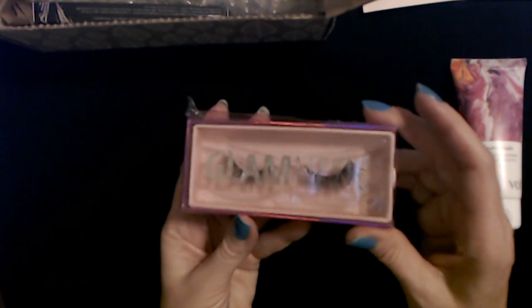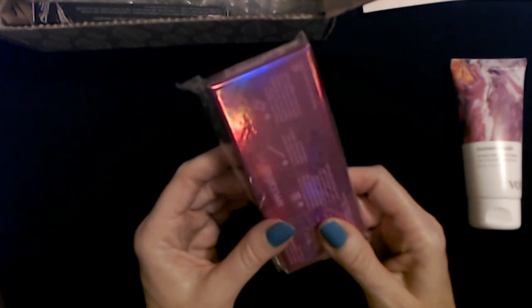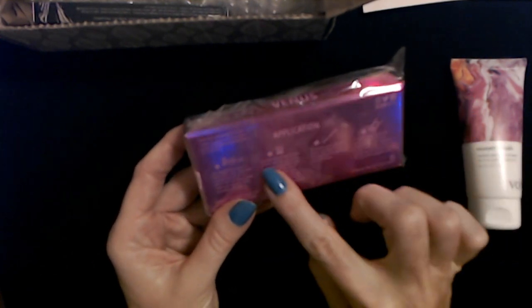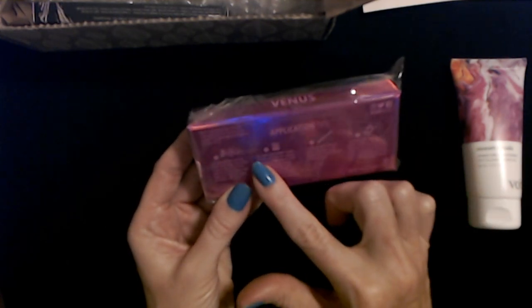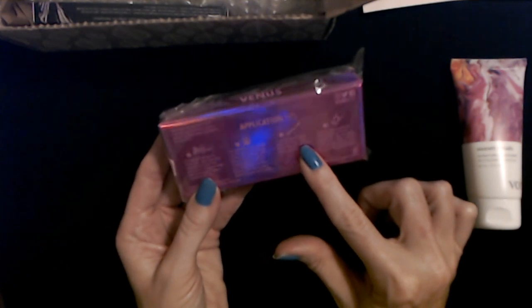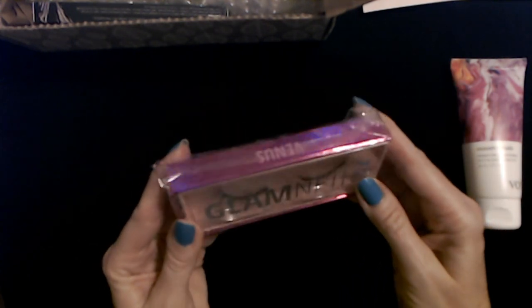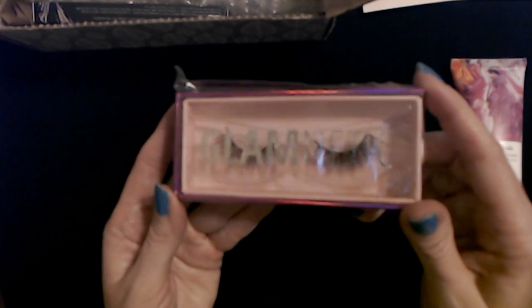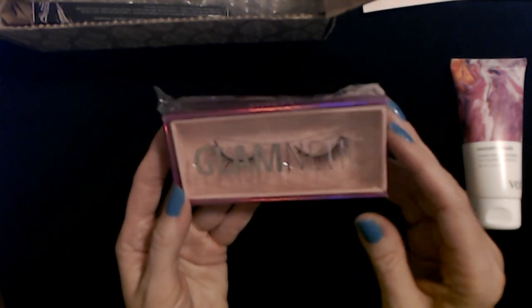Now here we have some lashes from Glam Netic — these are the Venus lashes. On the back we have application tips: trim them to fit, gluing tips, removal tips, and tips on reusing your lashes. They're very pretty — it's kind of hard to see them through the holographic Glam Netic packaging. I am not going to take these out because I will not use these.